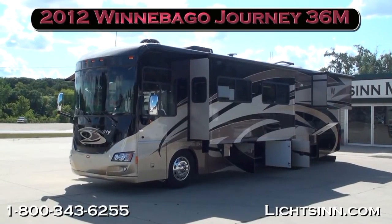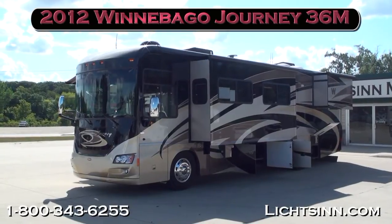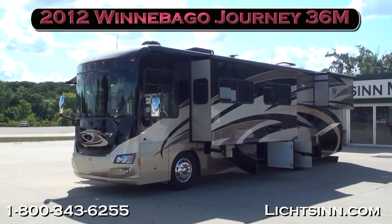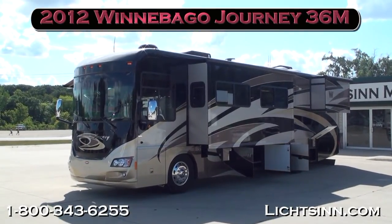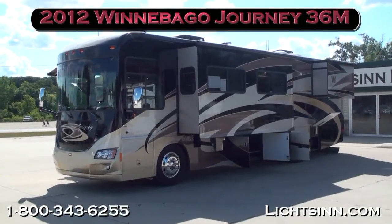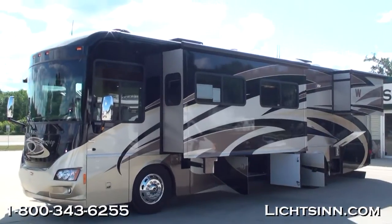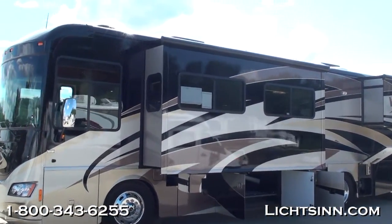Thank you for visiting Litson.com and for the opportunity to showcase our in-stock all-new 2012 Winnebago Journey 36M here at Litson Motors, only one mile from Winnebago Industries — America's closest dealer to Winnebago, Itasca, and Aira — here in Forest City, Iowa. All-new for 2012, the 36-foot floor plan is back for Winnebago Industries.